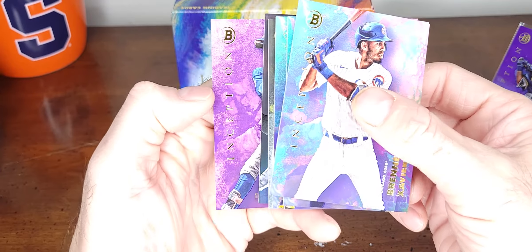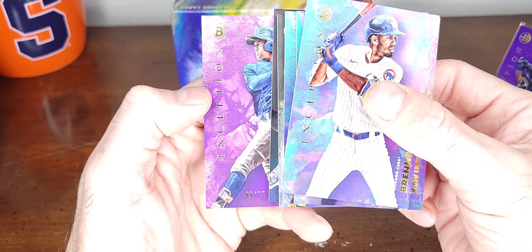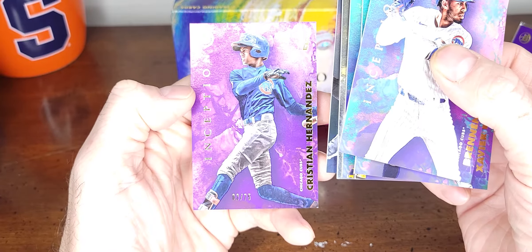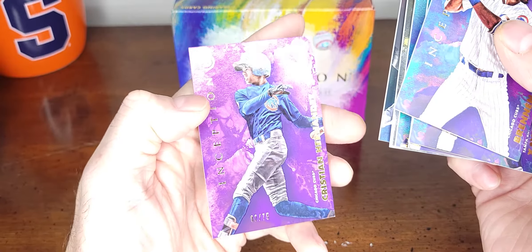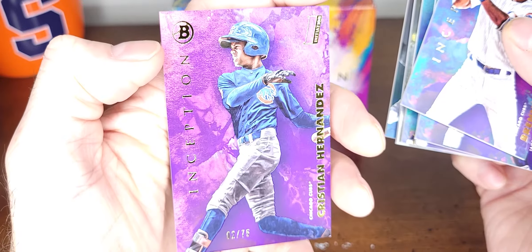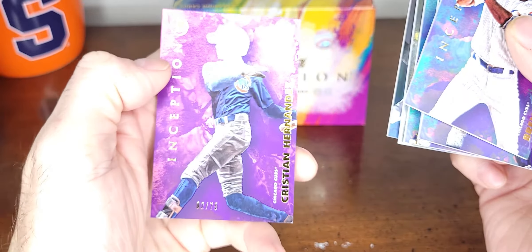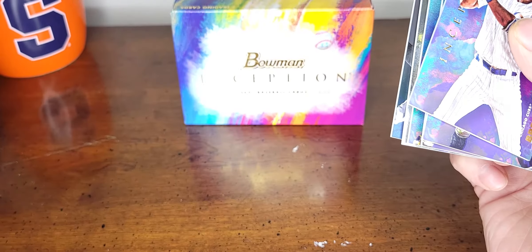What we got here — Inception, two of 75. Christian Hernandez — wow, that's a good box right here. 2 of 75, Christian Hernandez — he's one of the top prospects. You want to get him and Luis Rodriguez.